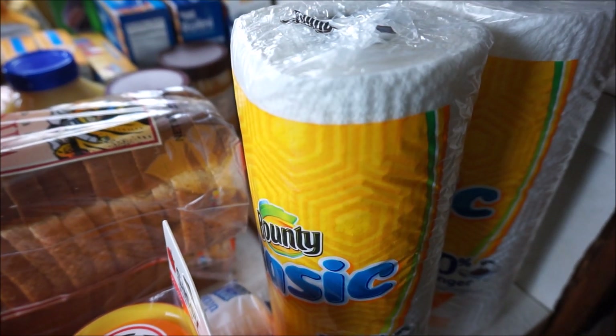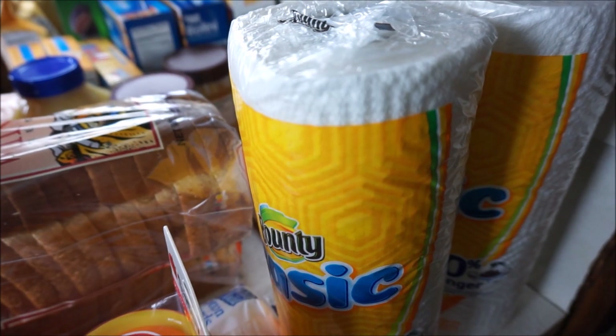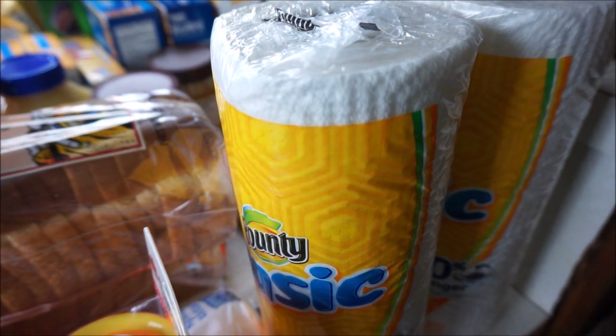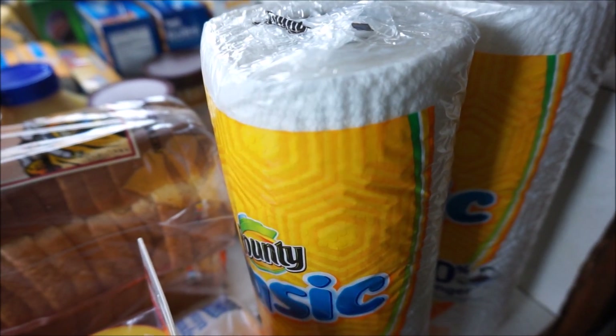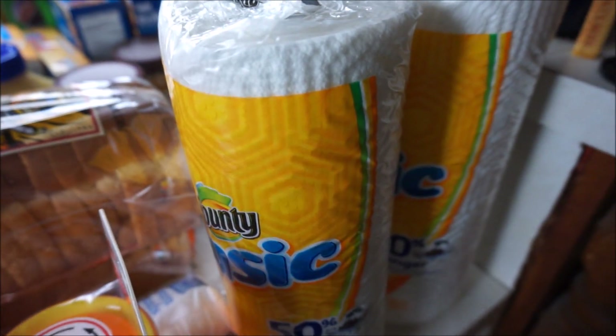Hey everybody, so today I'm going to be doing a grocery haul. As always, this is for two weeks worth of food. We only went to Walmart this time and we spent $203. So I'm just going to go ahead and get started.